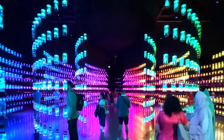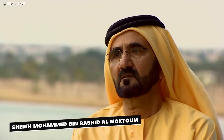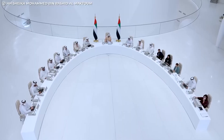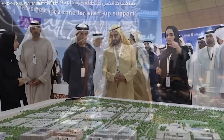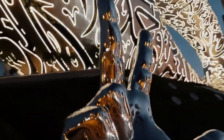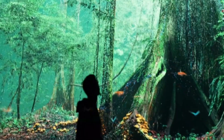The Museum of the Future was a vision of Sheikh Mohammed bin Rashid Al Maktoum and is a part of the larger Dubai Future Foundation, which aims to gain insight into the future of humanity. The state-of-the-art facility received approval in 2015, and development began shortly after that.